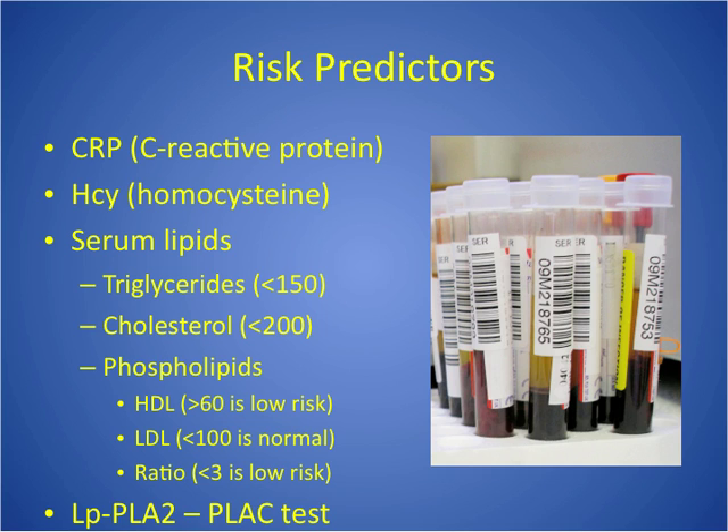CRP is C-reactive protein — a lab that tells us about inflammation. Inflammation is important in determining risk for future cardiac events, especially in patients with unstable angina or prior MI. The problem is CRP is very general and looks at inflammation in the body overall. It is lowered by many things: aspirin, statins, improved diet and exercise, and stopping smoking — so it might not give a true indication of risk.